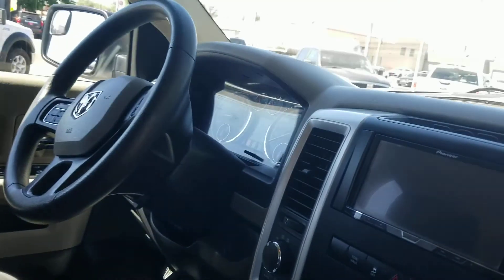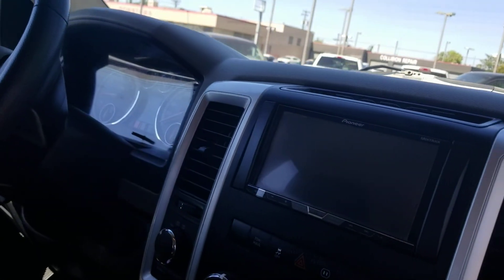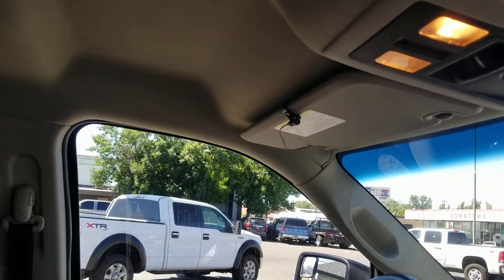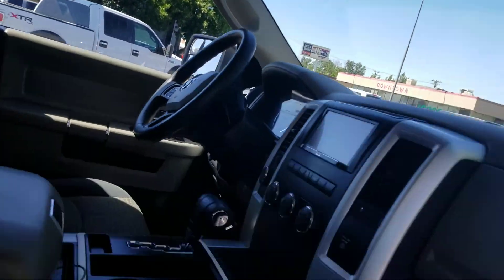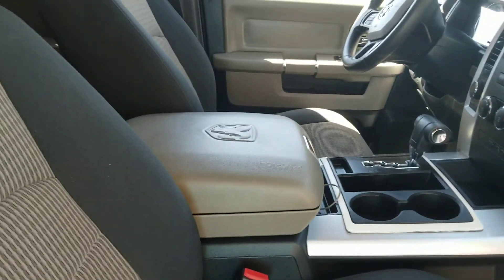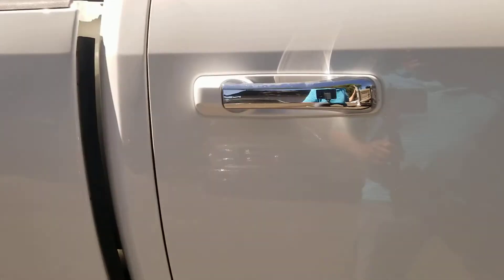Alright, let's take a look inside. Inside this is super clean — there's the aftermarket stereo I was telling you about. The headliner is super clean. It looks like they got Bluetooth with the stereo. It's got the dual glove boxes, which is nice, and then it's got the captain's chairs with the console.